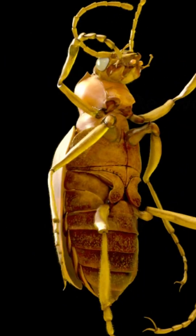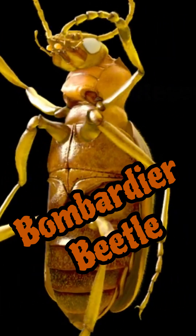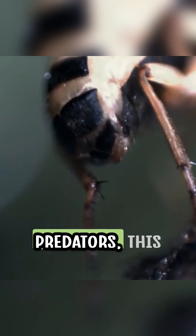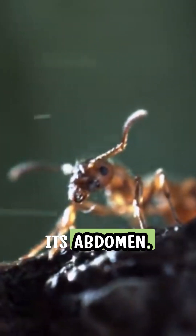One fascinating fact about the Bombardier Beetle is its unique and powerful defense mechanism. When threatened or attacked by predators, this extraordinary insect has the ability to produce and release a scalding, noxious chemical spray from its abdomen.